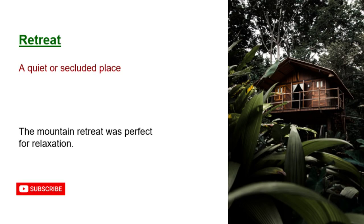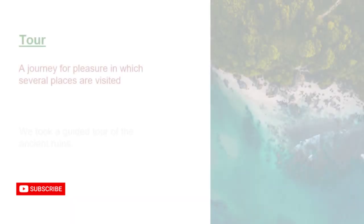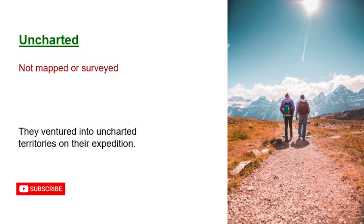Retreat: a quiet or secluded place. The mountain retreat was perfect for relaxation. Sightsee: to visit and see places of interest. We're going sightseeing in Rome today. Tour: a journey for pleasure in which several places are visited. We took a guided tour of the ancient ruins. Uncharted: not mapped or surveyed. They ventured into uncharted territories on their expedition.